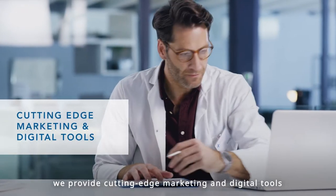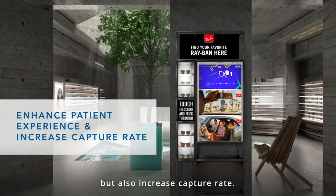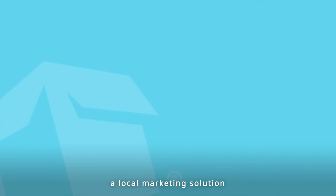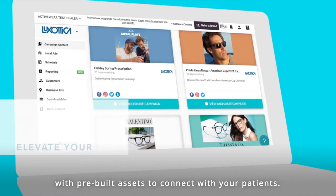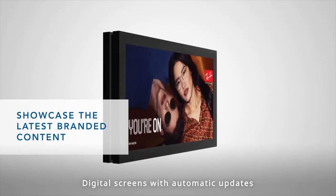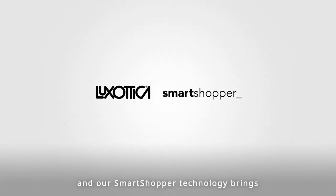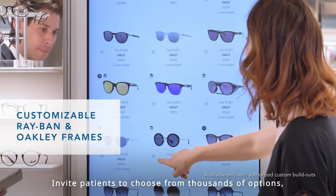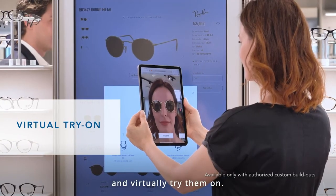To help you do that, we provide cutting-edge marketing and digital tools that not only enhance patient experience but also increase capture rate. Members also receive access to Promobox, a local marketing solution that helps elevate your social media presence with pre-built assets to connect with your patients. Digital screens with automatic updates showcase the latest branded content. And our smart shopper technology brings the endless aisle to your store — invite patients to choose from thousands of options, including customizable Ray-Ban and Oakley frames, and virtually try them on.